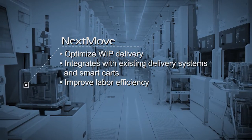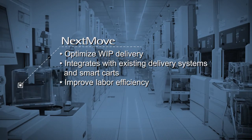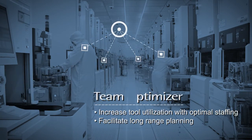Nextmove optimizes WIP movement to enable compliance to the factory scheduler. Team Optimizer enables factory and shift managers to optimally assign staffing to best meet the needs of the factory today and predict future headcount needs.